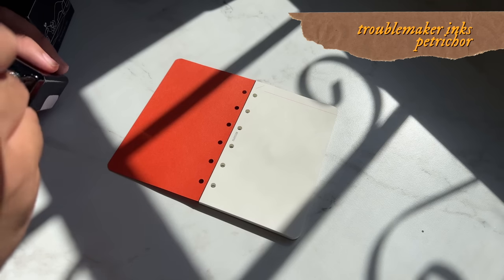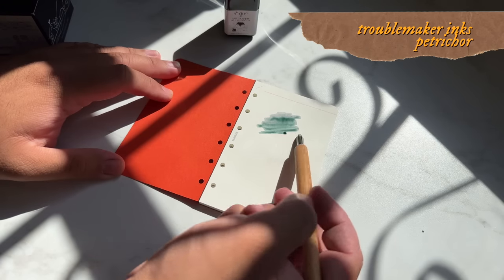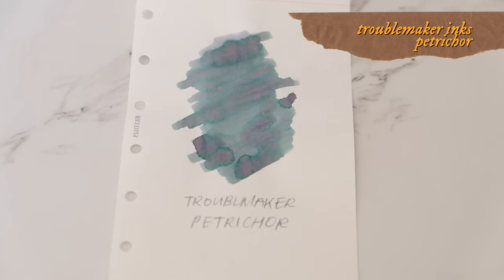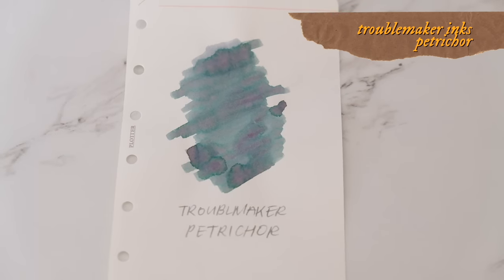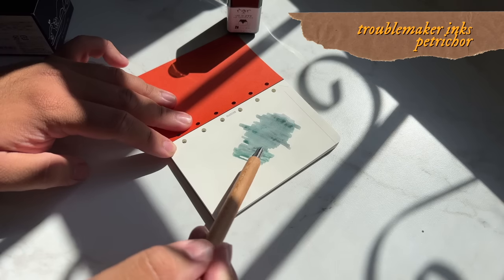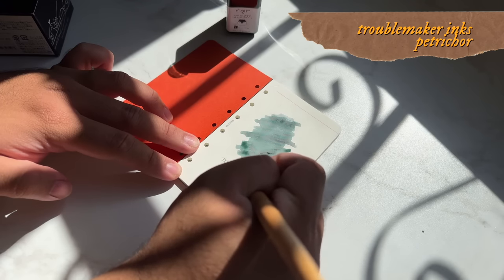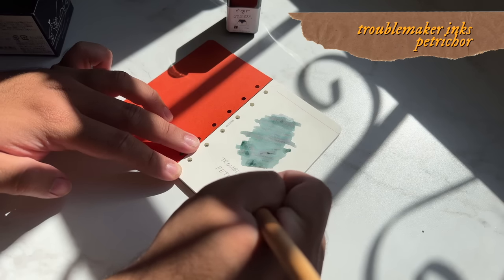My last ink to mention is from a Filipino brand — represent! This is Petrichor by Troublemaker Inks. Petrichor is the smell of the ground or grass after rain — it's just after-the-rain vibes. This ink is a little uncharacteristic for me because I'm not the biggest blue-green or teal fan. In fact, teal might be my least favorite color. But when a blue-green ink is presented to me, it's usually a very shading ink, which is what draws me in.